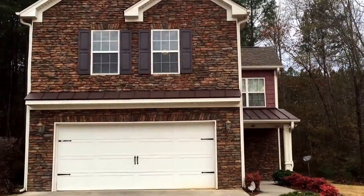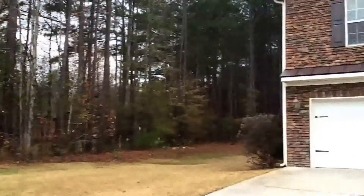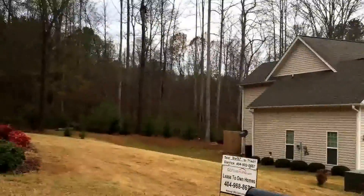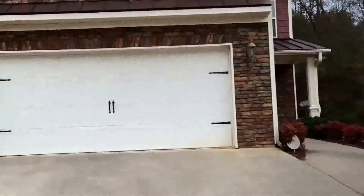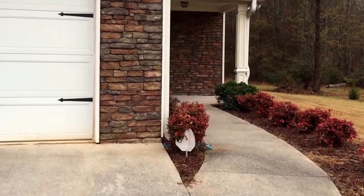We're here at 100 Iverson Place located in Temple, Georgia. This home has four bedrooms and two-and-a-half baths. As you can see, it's located right in front of the neighborhood, but it's still somewhat private because it has trees on the left side and is surrounded with trees behind it. Let's walk in and take a look at this beautiful home.